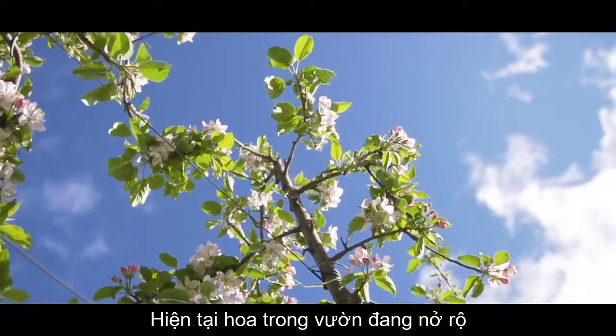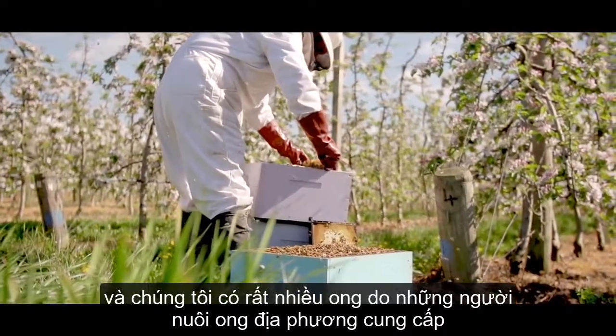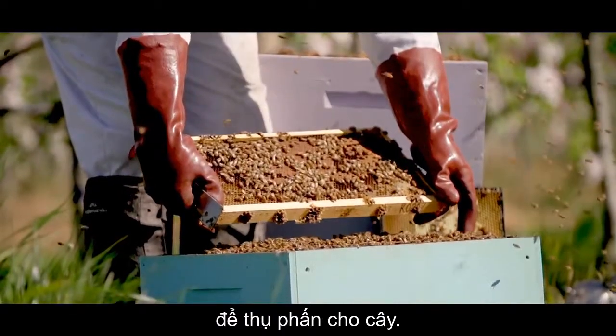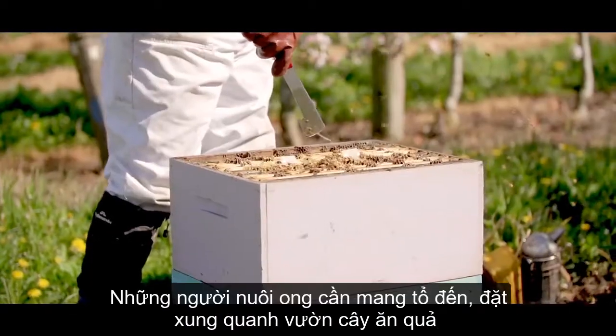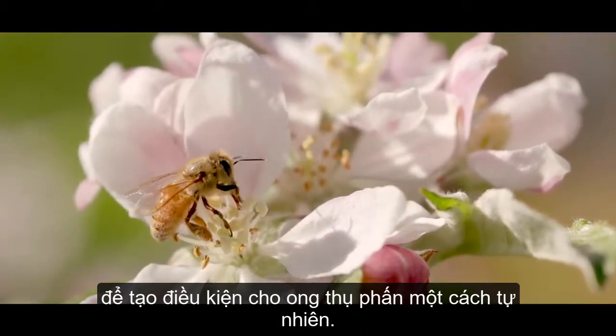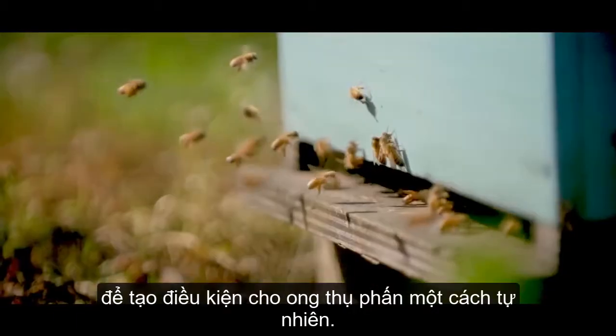At the moment we have full blossom in the orchard and we have a lot of bees that we bring in from our local beekeeper. All local bees come in to pollinate the fruit. We need the beekeeper to come in, place hives around the orchard and allow the bees the natural process of pollinating the fruit going forward.